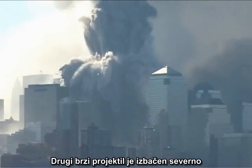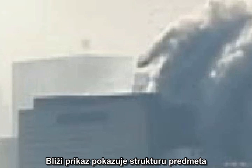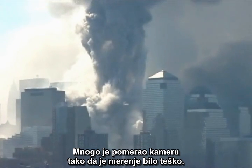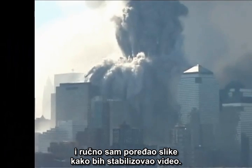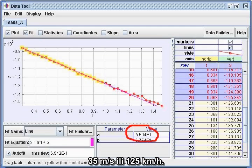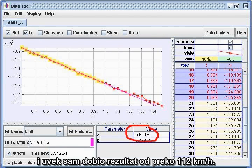Another high-speed projectile was launched northward from the North Tower, late in the collapse, toward Building 7. Close-ups show the structure of the object, which appears to be one or more wall units. This particular video footage was shot by Rick Siegel from across the Hudson River. He panned the camera a lot, so the measurement was a challenge, but I decomposed the video into individual images and manually aligned them to stabilize the video. I used the stabilized video to do the measurements and got good uniform results: 35 meters per second, or 78 miles per hour. I've repeated this measurement with other techniques and have consistently gotten results well over 70 miles per hour.